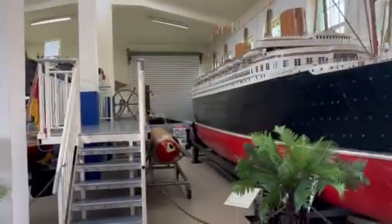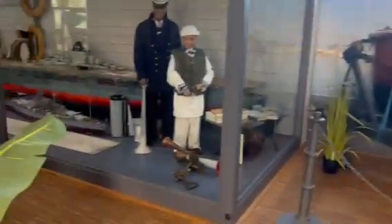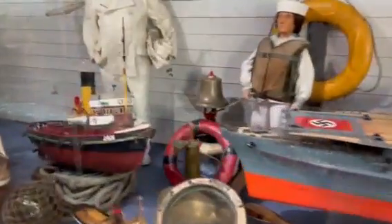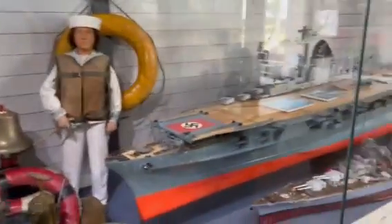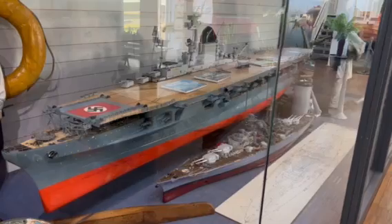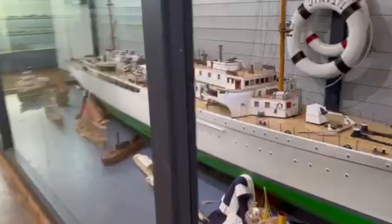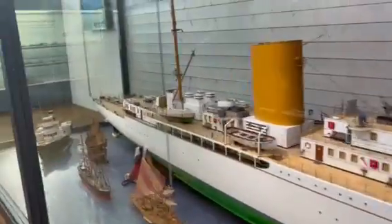There's a model of the Bremen. Interestingly, here they have — I guess this is the Bismarck, I'm not sure — but they have what was going to be Germany's aircraft carrier, which never was completed. Anyway, nice display here in Speyer, Germany, at the museum.